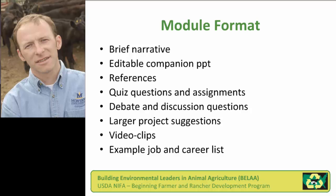As far as activities, we had debate ideas and discussion questions to really pursue that critical thinking level of knowledge about the different issue-based modules. Larger project suggestions were included — the sorts of things that might be a science fair project or a semester-long project for a student or group of students. We attempted to include as much multimedia content as possible, including video clips made specifically for this project or referenced from webcasts or the LPELC's YouTube channel. We also had example job and career lists so students could see how science and environmental policy related to ag production and what that might mean as a job or career.